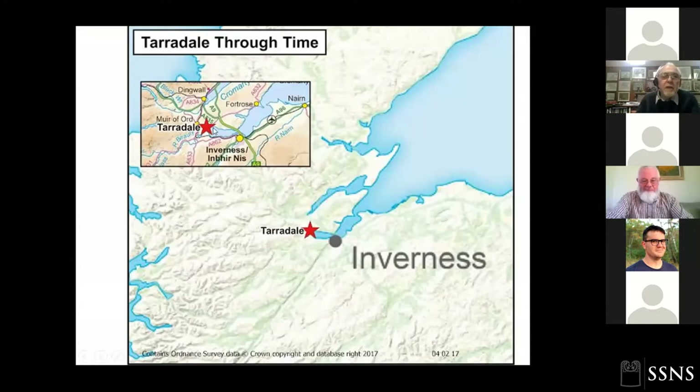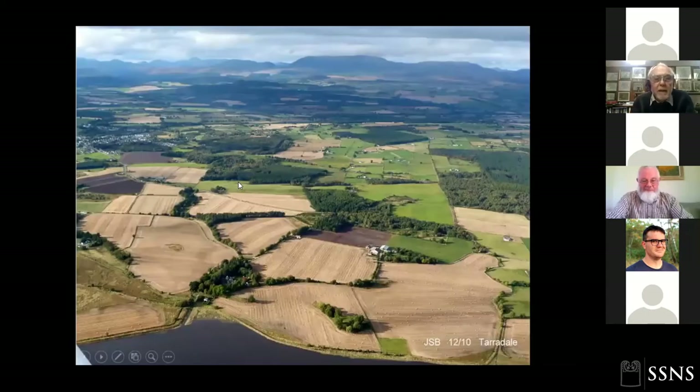Taradale is a few miles west of Inverness, at the head of the Beauly Firth. Muir of Ord is the nearest settlement, formerly called Taradale. We start off with a lovely aerial photograph taken by the late and great Jim Bone, showing the area we're dealing with. This block of very fertile-looking land that's all been harvested is essentially Taradale.